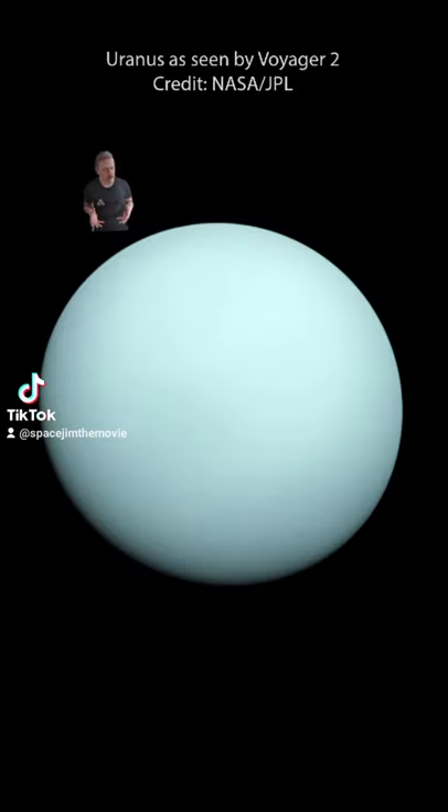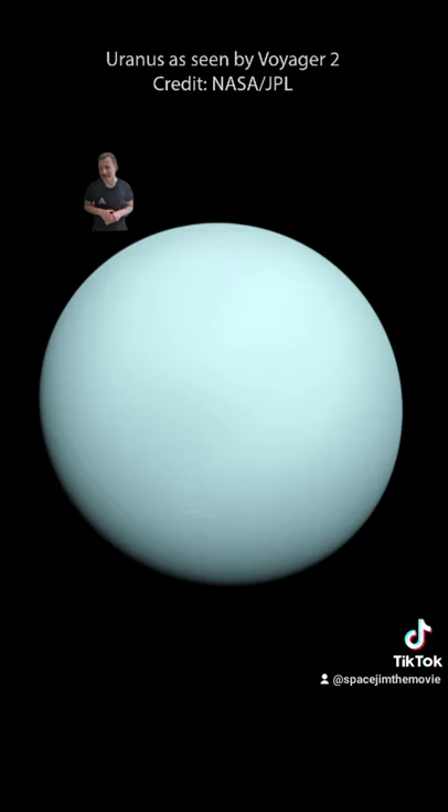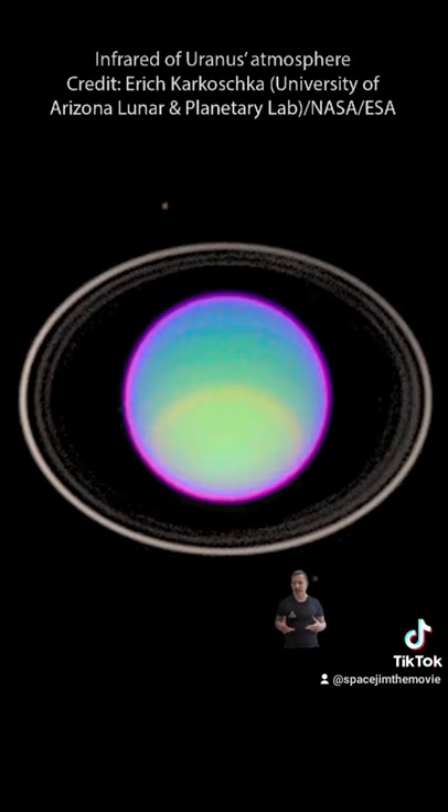Our first ever close-up of Uranus came from Voyager 2 in 1986, showcasing this featureless planet. But we don't know much about how the planet changes over time, at least up close, because we've only visited once.